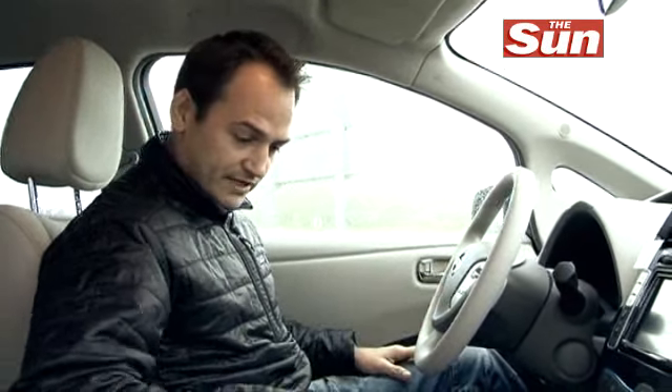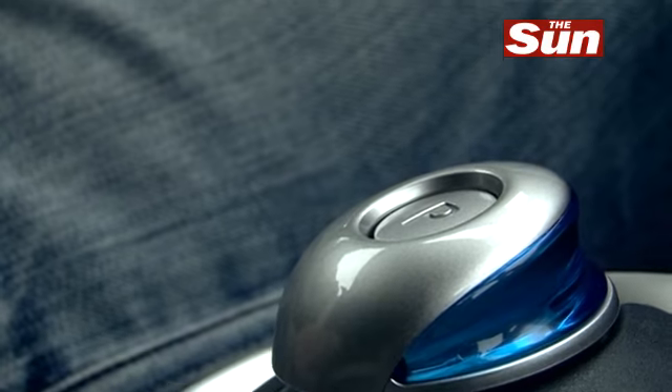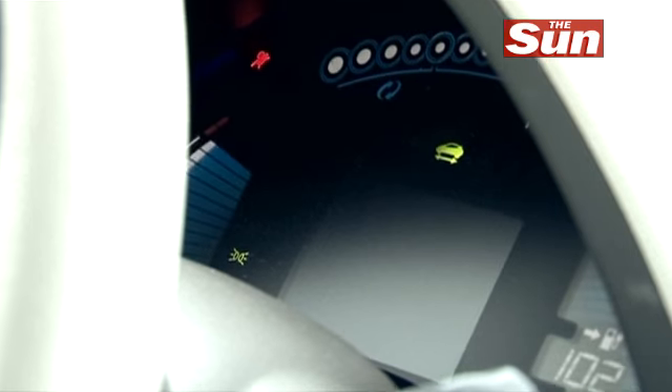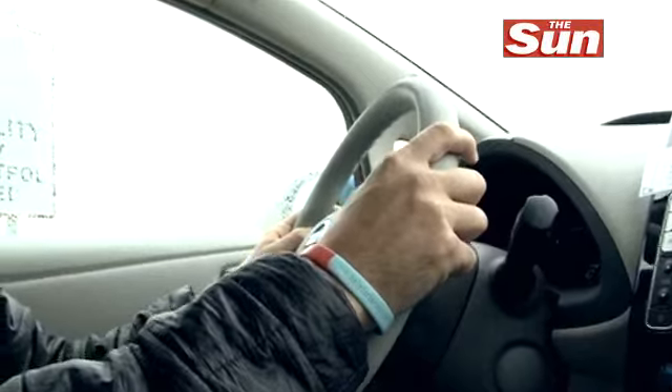The first thing you notice when you get in this car is it's kind of like sitting inside an iPod. Everything's really small and accessible. It makes this great sound when you get into it. It doesn't have a gear stick as such — it's a little bit like driving an automatic. You push this toggle across into D and then you silently pull away.